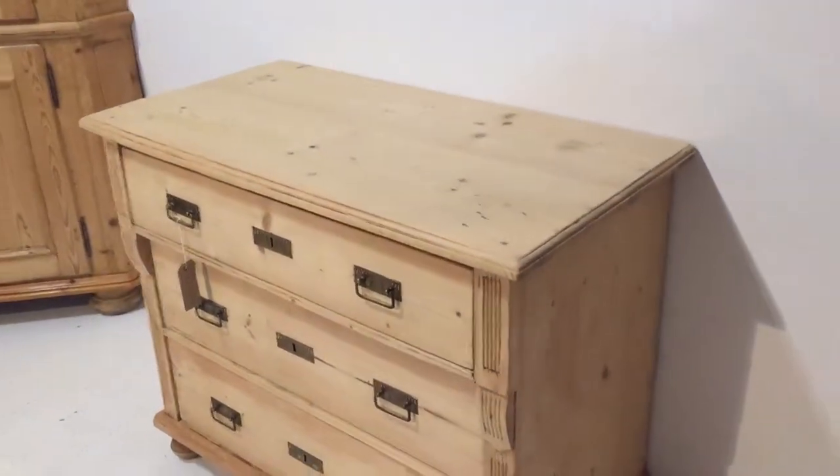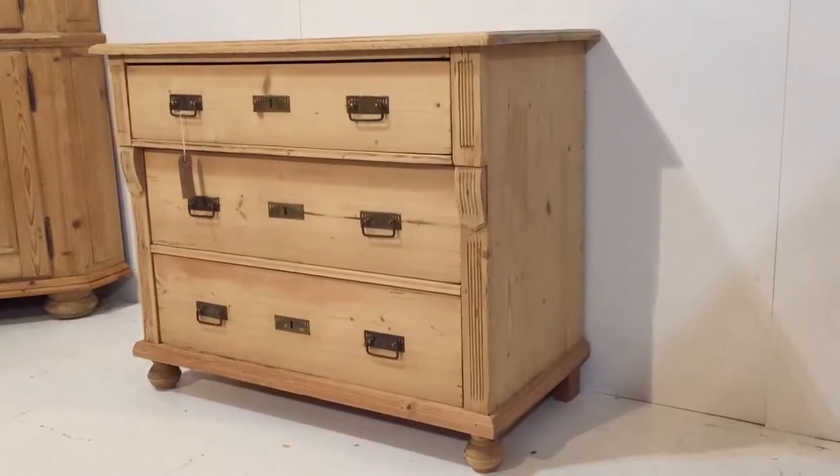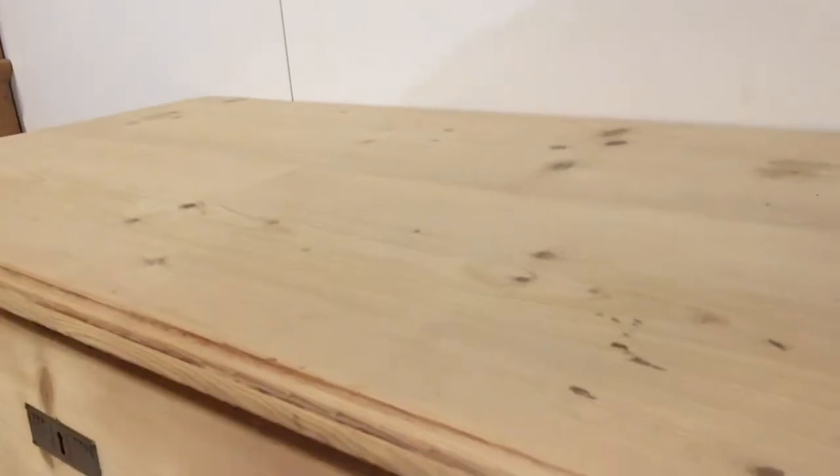So we can wax it or paint it for you. Most of my customers like their furniture waxed, but if you'd like it painted just let me know and we can give you a quote for that, or you can buy it as it is.